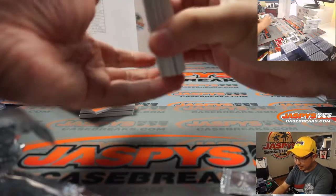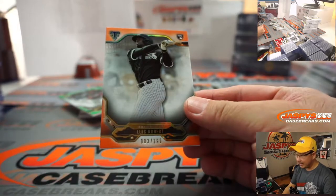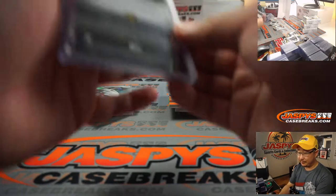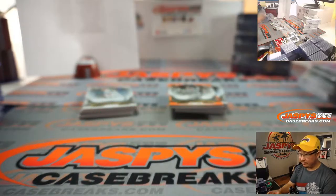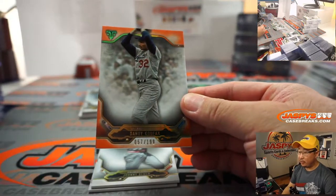Kurt — these Triple Threads, always a fan favorite from year to year. Luis Robert to 199 for Chris P. and the White Sox — goes along with that autograph redemption that you got. And we've got Ronald Acuna Jr. to 275. Sandy Koufax, 199.